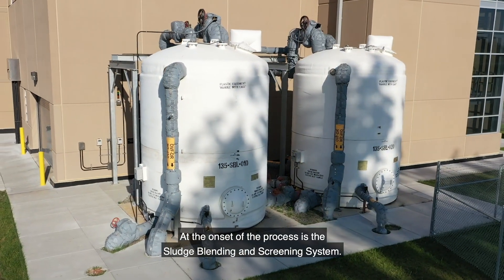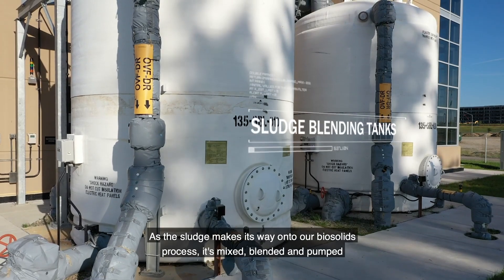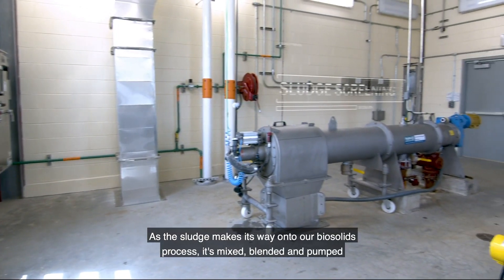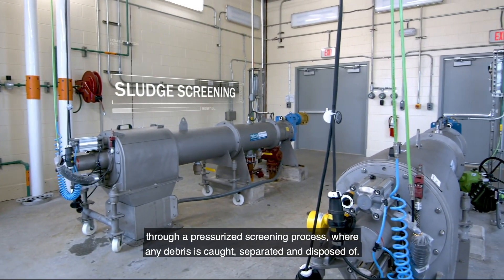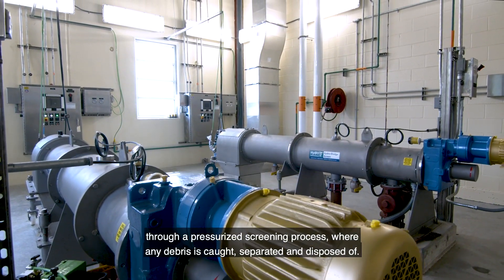At the onset of the process is the sludge blending and screening system. As the sludge makes its way into our biosolids process, it's mixed, blended, and pumped through a pressurized screening process where any debris is caught, separated, and disposed of.